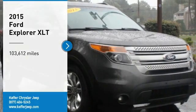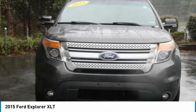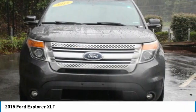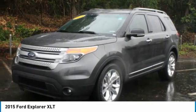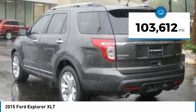Stop by and take a look at the 2015 Explorer. You've got a lot of capabilities to call on in a Ford Explorer — don't underestimate your choices. This vehicle has less than 105,000 miles.